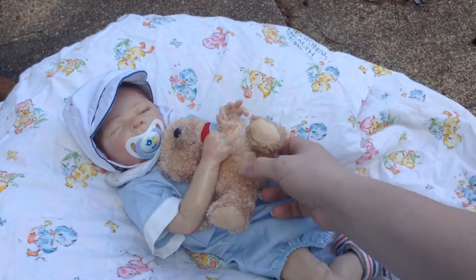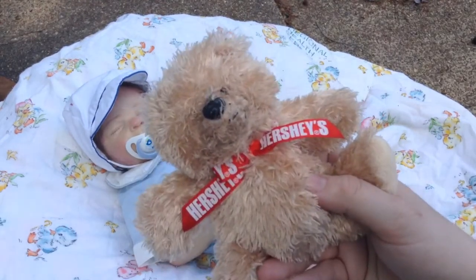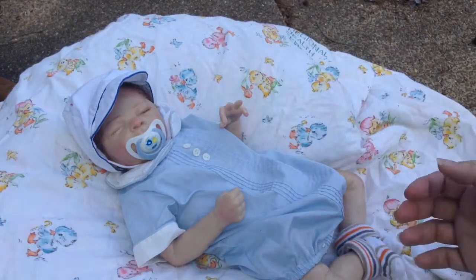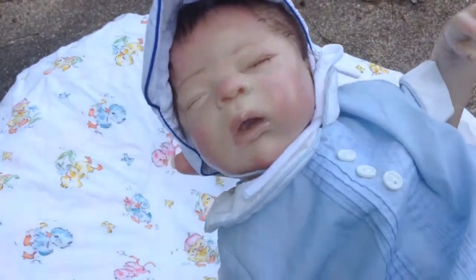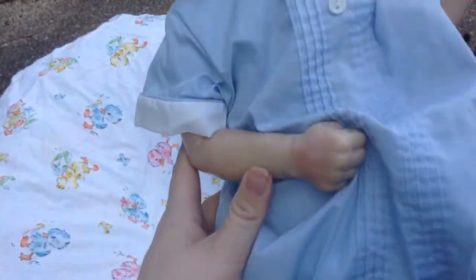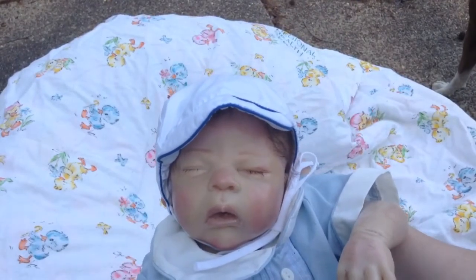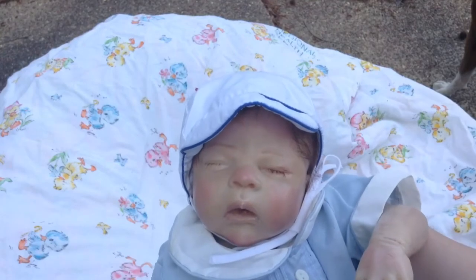He has his little teddy bear out here with him. I'm going to take him out. I took his pacifier out because I just wanted you to see his beautiful face. Let me lay him back from the camera. I just wanted you guys to see his beautiful face — I love the Toby kit.